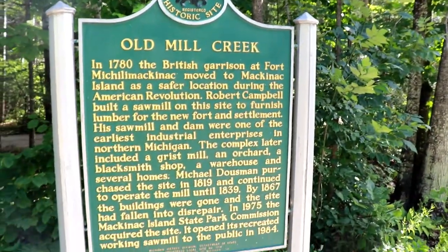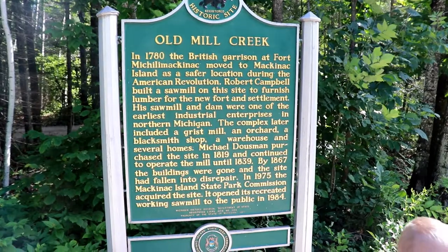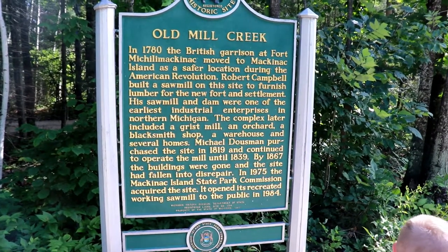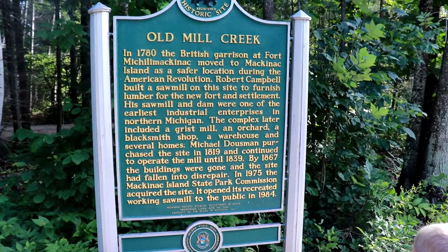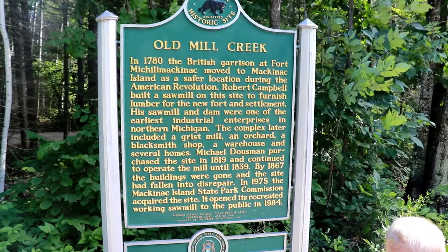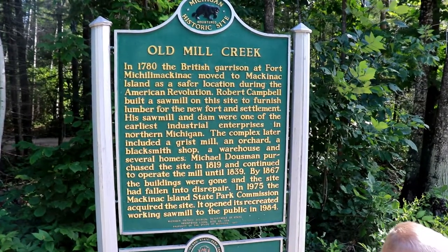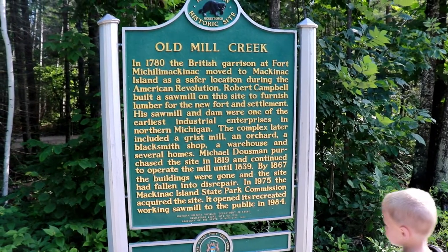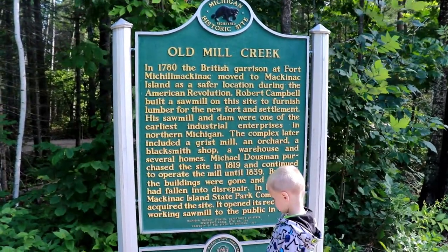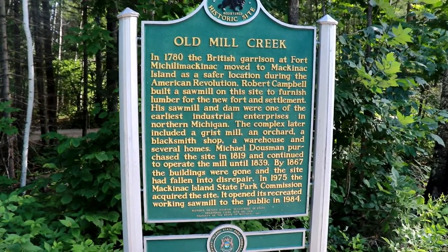Old Mill Creek — in 1780, the British garrison at Fort Mackinac moved to Mackinac Island as a safer location during the American Revolution. Robert Campbell built a sawmill on this site to furnish lumber for the new fort and settlement. His sawmill and dam were one of the earliest industrial enterprises in northern Michigan. The complex later included a grist mill, an orchard, a blacksmith shop, a warehouse, and several homes. Michael Bousman purchased the site in 1819 and continued to operate the mill until 1839. By 1867, the buildings were gone and the site had fallen into disrepair. In 1975, the Mackinac Island State Park Commission acquired the site, and it opened its recreated working sawmill to the public in 1984.